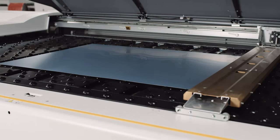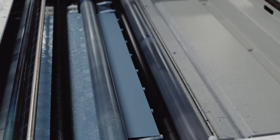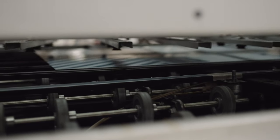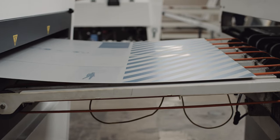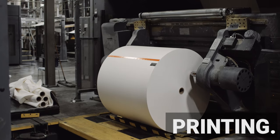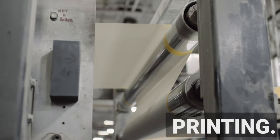These plates are then inserted into a laser printer where the coating is etched with the intended design. Subsequently, the plates undergo a cleaning process to remove any residual coating. The next step in building a book involves paper and ink — lots of paper and lots of ink.